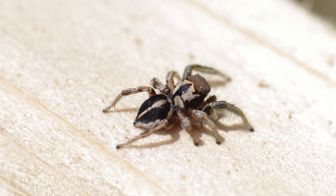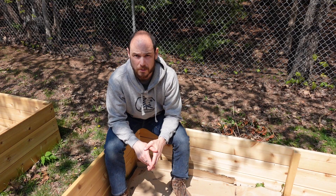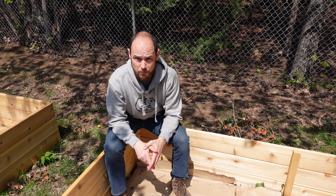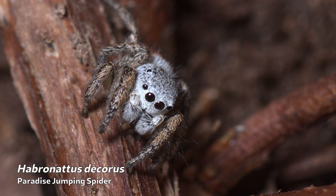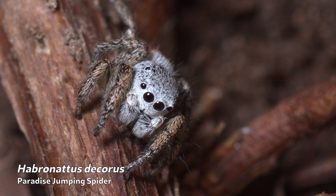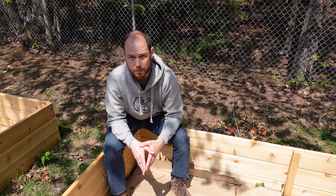It looked to me like it was some kind of Haperonatus. I wasn't positive and I also couldn't tell exactly what species it was. So I took some photos and then when we were done I went inside and went to the book and tried to figure it out, but it looked like one that maybe wasn't in the book. Now I do have Haperonatus spiders on my property — I've got Haperonatus decorus, which I'd identified and seen around — but this was kind of a new one.